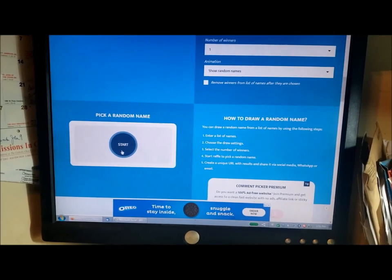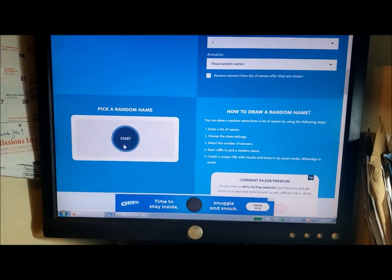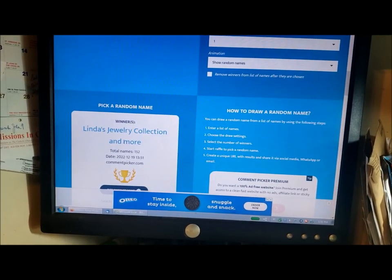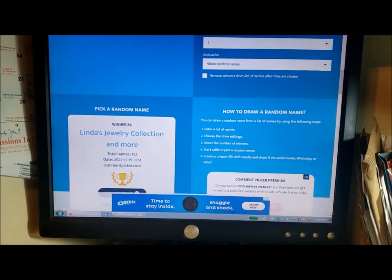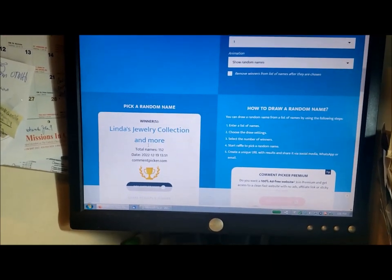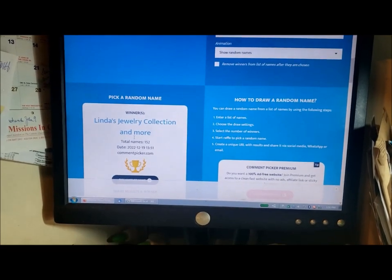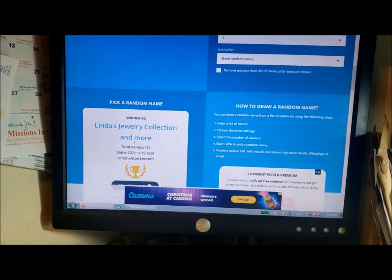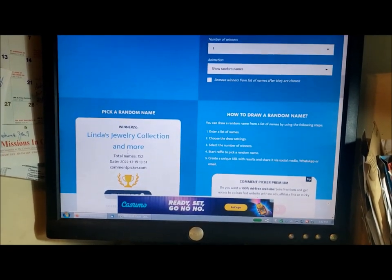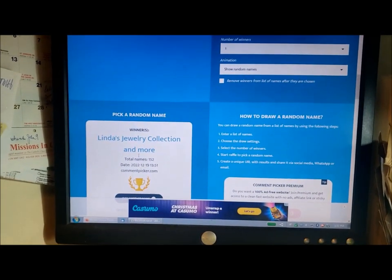It's time to pick our random winner for the vintage jewelry for November comments. Linda's jewelry collection and more — congratulations to Linda. Diana Hess has not gotten back to me with her contact information so that I can send her her winnings from October. So if anybody knows Diana, please give her a shout. Otherwise, I'll have another jewelry bag to draw from soon. Thanks very much.